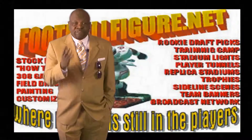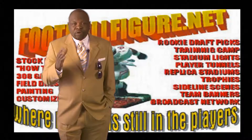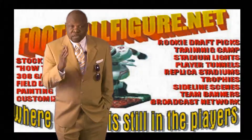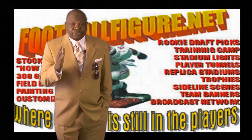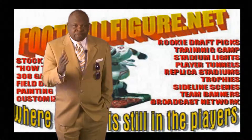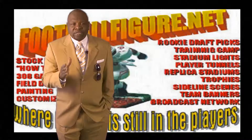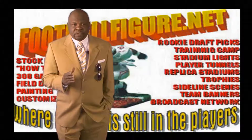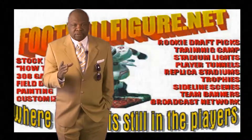Without your support, FootballFigure.net would not exist. We're very grateful for your support. In the past, due to illnesses, we have had some delays. But please understand, our reputation is and always has been very important to us. We always do right by our customers.